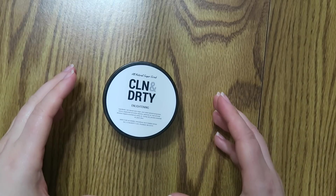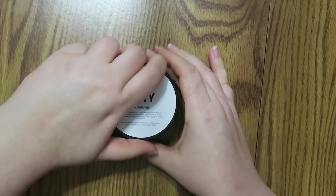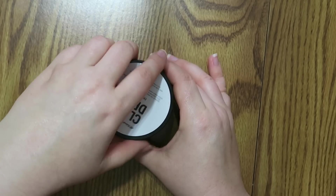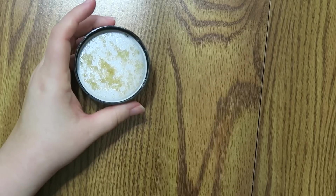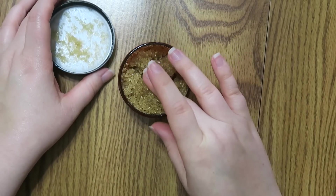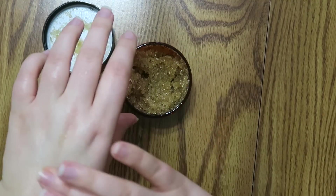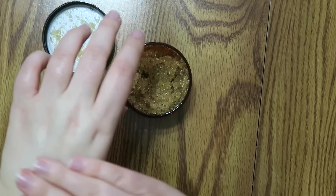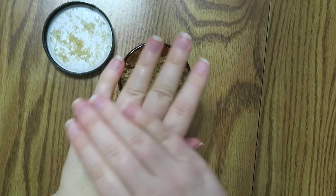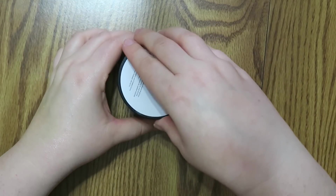I also got some of the all-natural sugar scrub. I got the Enlightening scent — like I said there were a bunch of other scents, I just thought this would be really cool. Now my hands are all greasy. This is a sugar scrub for the shower or bath. Oh my god this smells so good. The owner of this shop actually hand makes all this stuff. This feels so good. I'm gonna have to use this. It's pretty early in the morning so I'm gonna take a shower and use a lot of this stuff.